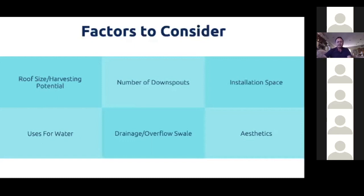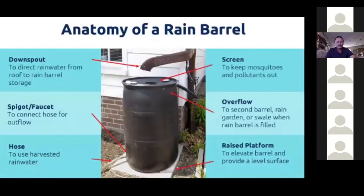Here's the anatomy of a rain barrel. We start with the downspout — rain falls on the roof, goes into the gutter, then down the downspout. At the bottom of every rain barrel, you'll see a spigot or faucet — that's what you connect your hose to. You can open it to fill a watering can or water the garden. At the upper right-hand corner of the barrel, you'll see a screen.